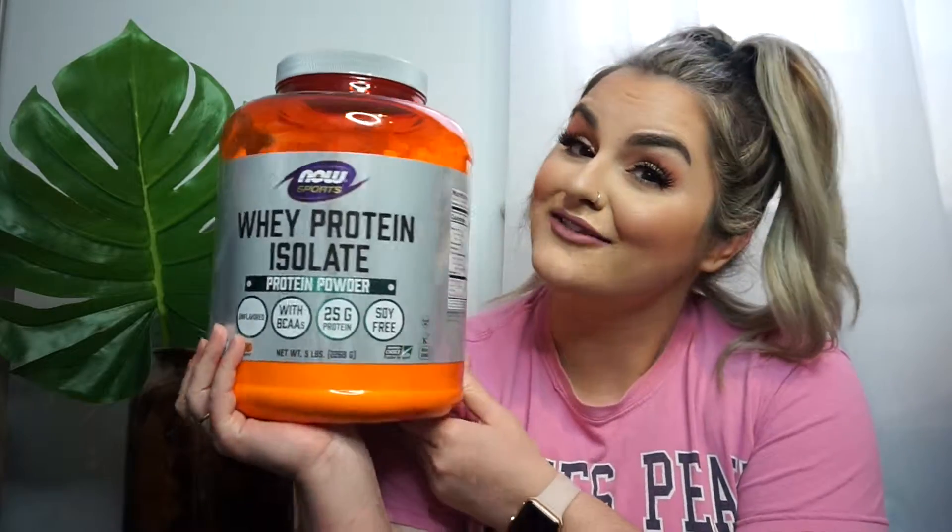This one has one gram of carbs for one level scoop, which is what I use in a protein shake, and sometimes if I need more protein I can use more — that is pretty dang good. The ingredients are whey protein isolate and less than one percent sunflower lecithin. It's unflavored and it doesn't taste that bad to me — some protein powders are just so nasty but this one is pretty good. It says it has BCAAs and 25 grams of protein per scoop, and it's soy free. I really love getting this from Amazon and it's going to last me quite a while.